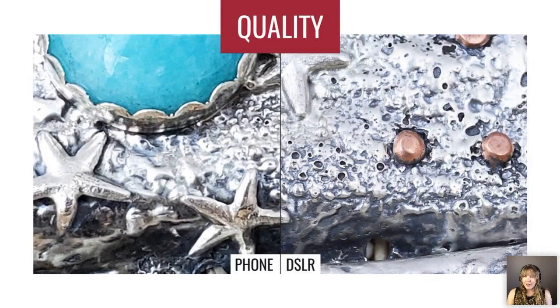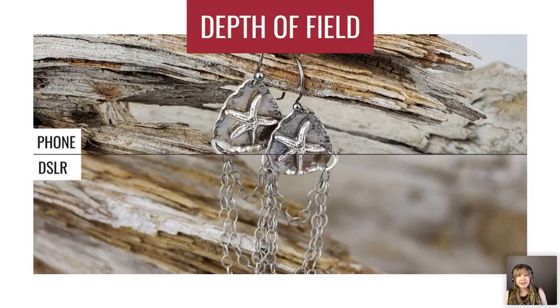No matter what, I highly recommend upgrading, and I'll go over the reasons. First off, quality — a DSLR will always have higher quality even at the entry level, because DSLRs are made specifically for taking photos. Your phone is made for doing a lot of things, so it doesn't have the highest grade quality components for photography. If you look at the phone photo compared to the DSLR photo — these are greatly enlarged — the phone photo is really blurry at that scale, whereas the DSLR looks really sharp.